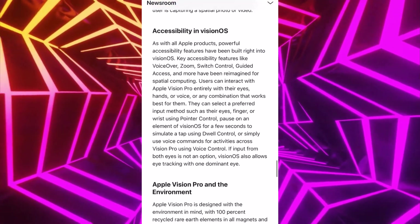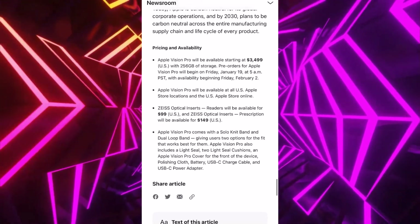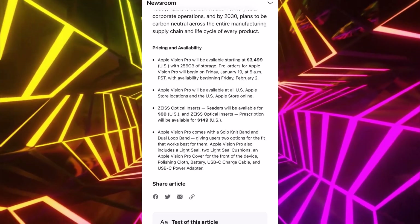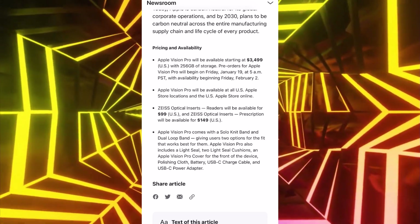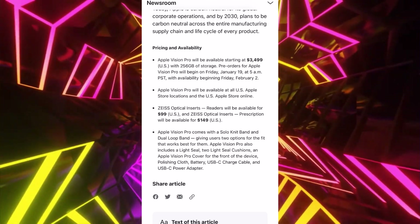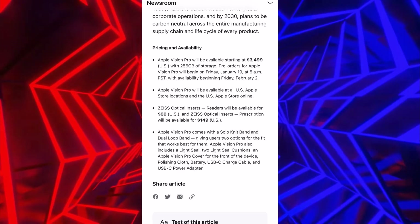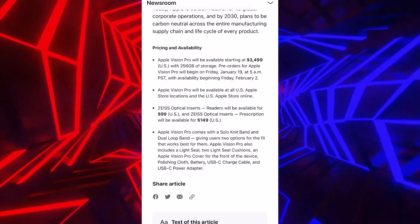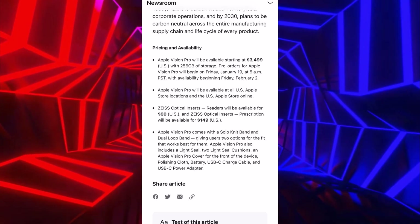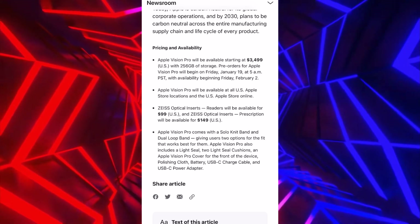One of the most interesting parts is going to be the pricing and availability. We all know it's going to start at $3,499, and it also starts with 256 gigs of storage. The base model M2 chip comes with 256 gigs of storage. I would have liked them to start at 512 — I believe 256 might be a little bit on the low side for such a pricey device.